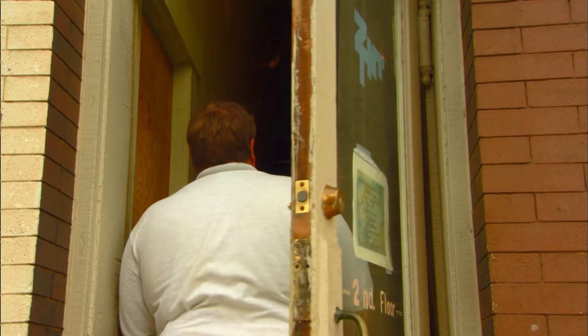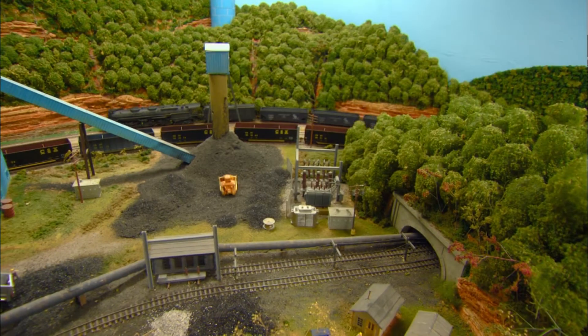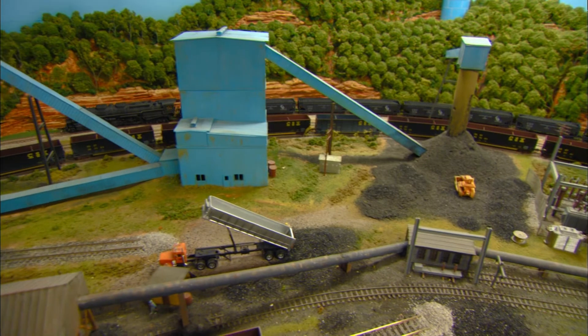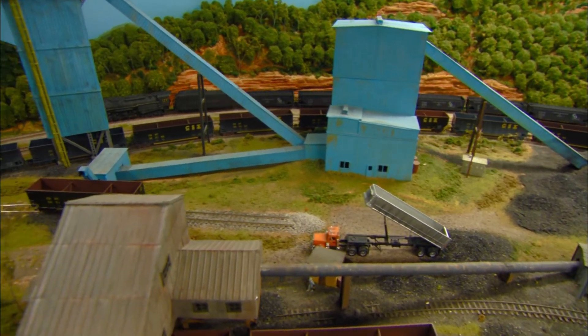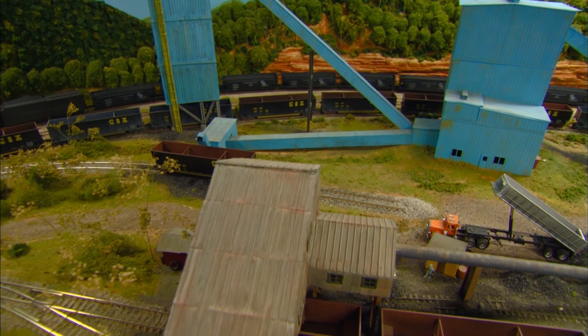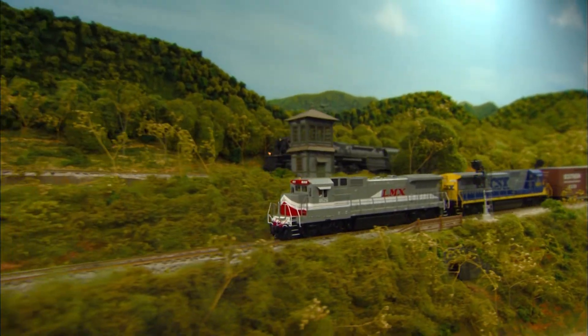While the club is happy with the current layout, major improvements continue. Right now our biggest challenges are going through and signaling the whole layout, as well as installing switch machines on all the mainline switches. We have to come in from underneath to install these things, and it makes it a challenge.